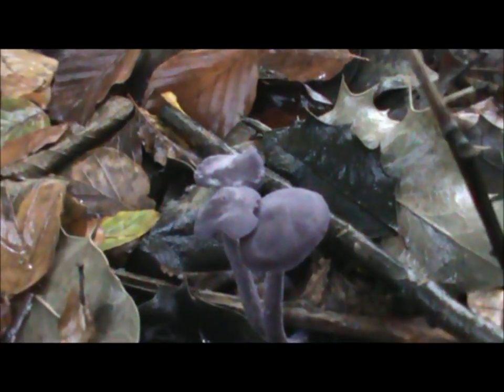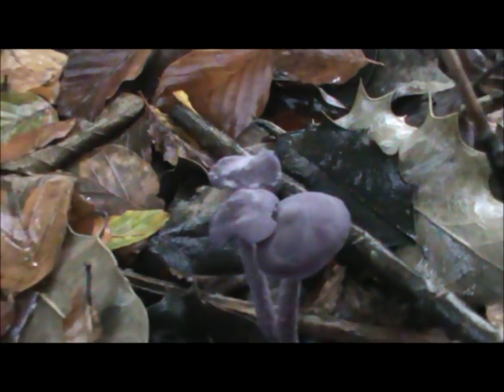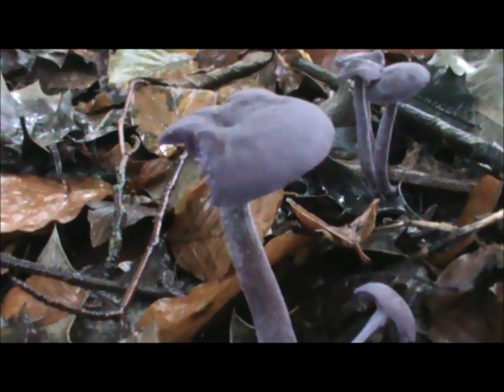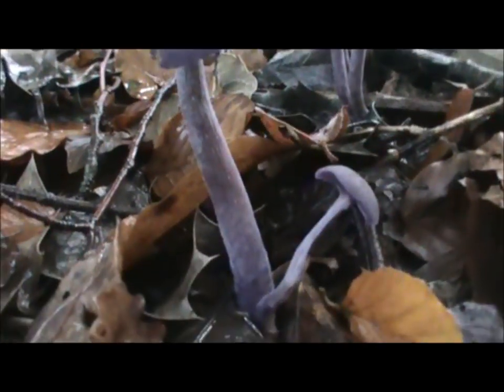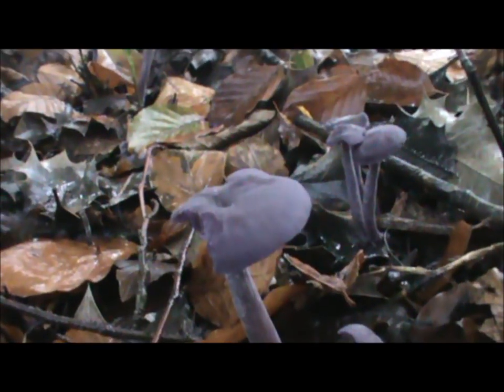You've got to be a bit careful with them. There is one other mushroom it can possibly be confused with, and that's the lilac fibre cap. But once you've seen these things for real and identified them, there's not really much mistake in them. There's a few more — some tiny little ones.